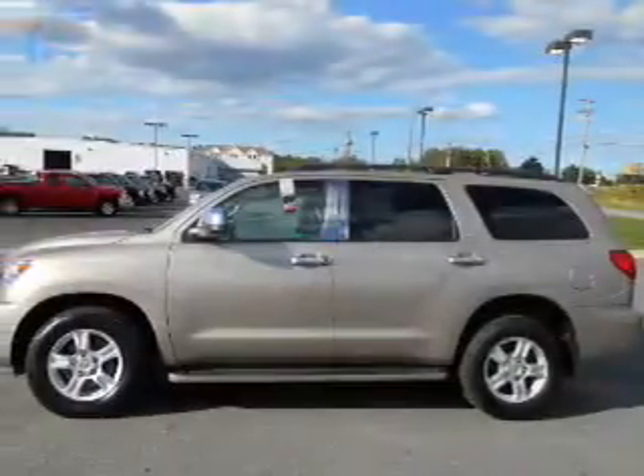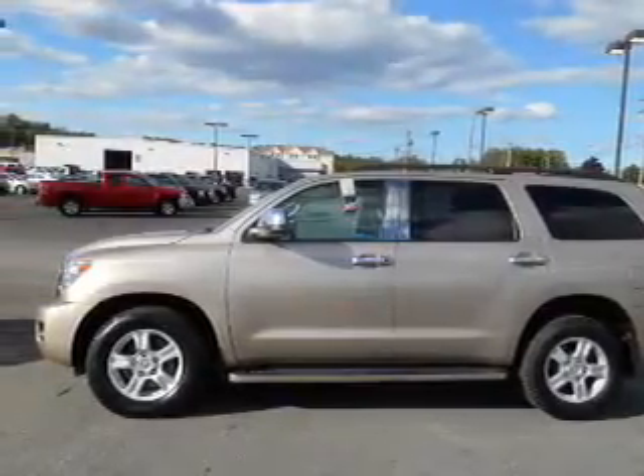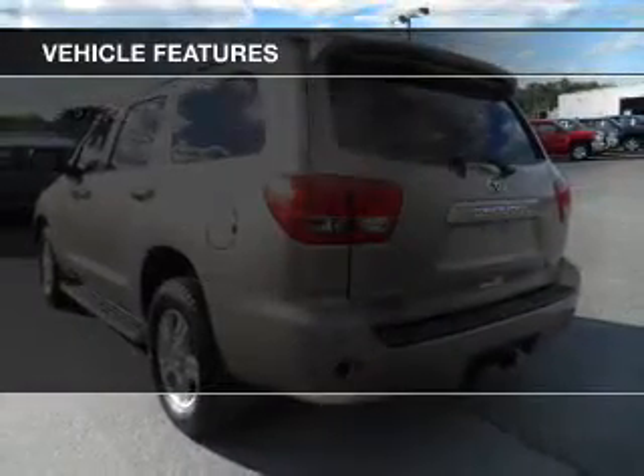Premium wheels lend a distinctive appearance. The anti-lock braking system will keep you safe on the road. Let the outside in with a power sunroof. Plus, enjoy these notable features that are included in this vehicle.